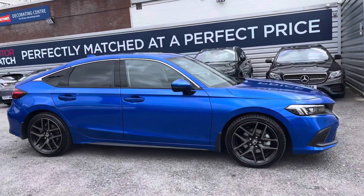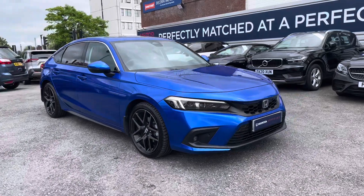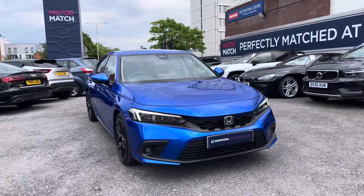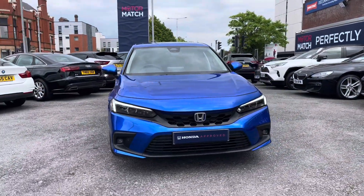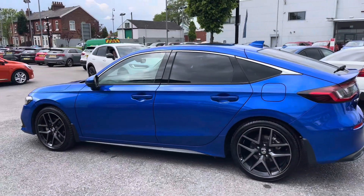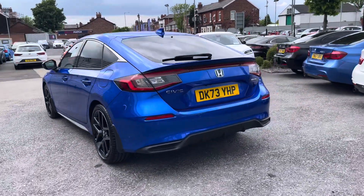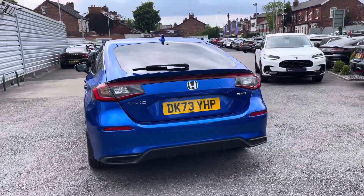Hi, my name is Daniel here at Swansway Honda Stockport, and today I'm going to be taking you around this approved used Honda Civic 2 litre iMMD Advance. This vehicle has currently done 3,973 miles and it's finished in the colour Crystal Blue.